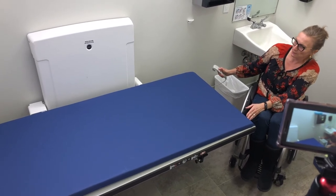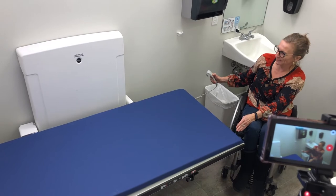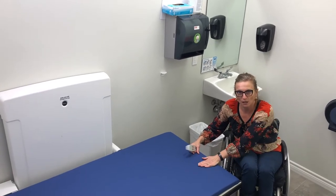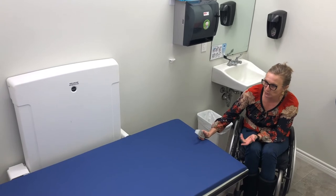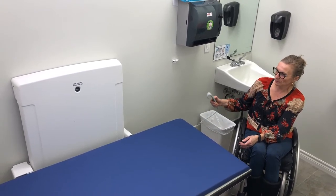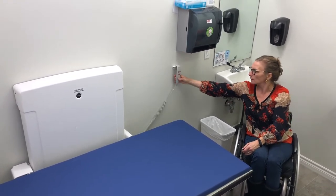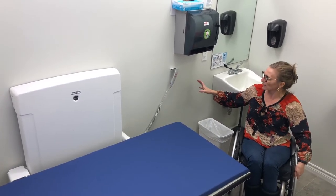The table itself raises and lowers. If I needed this to change my pants, for example, I'd be able to lower it to my wheelchair height and transfer onto the table. If an assistant were with me and needed to raise it so they weren't leaning over, the table does that as well. The hook for the controls is mounted right within reach, and the garbage can is located here as well.